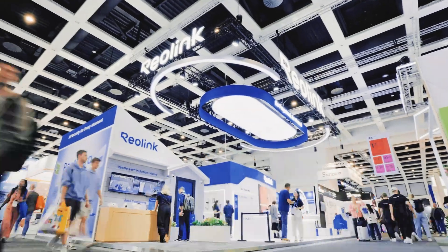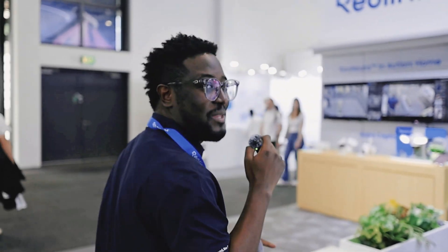Here at IFA 2025, this is the Reolink booth. I'm going to take you around and show you what we have, but first let me show you something really cool.